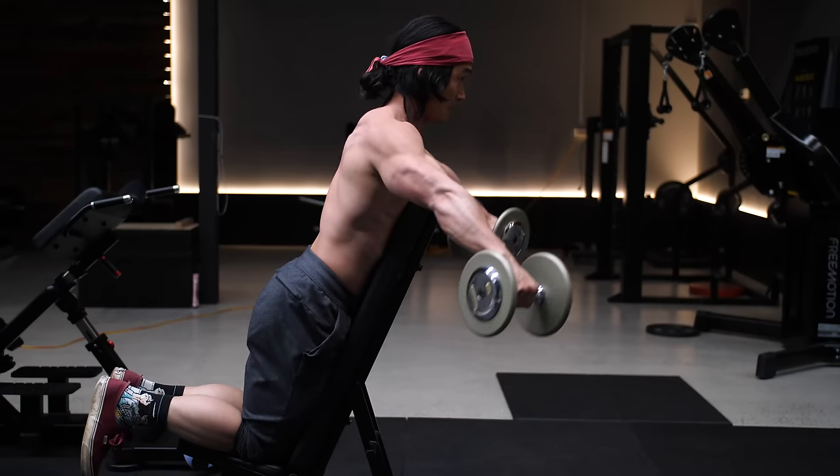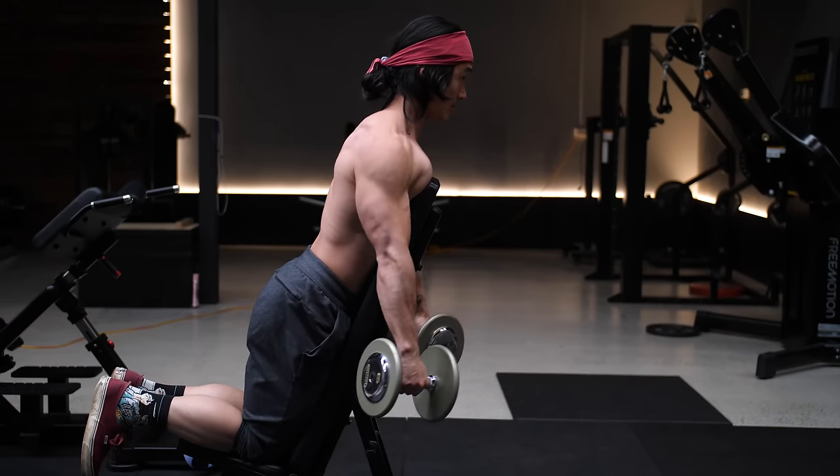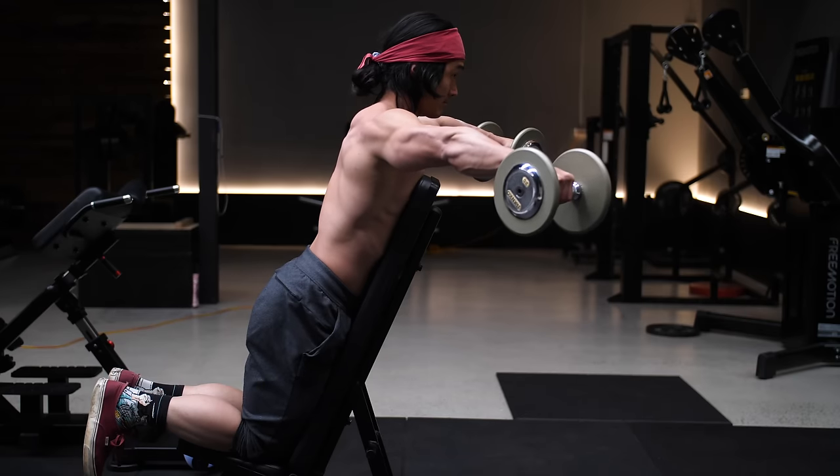Instead, let the shoulder blades move freely and trust that the right exercise setup and technique will get you working in the right regions. If you still feel the traps or neck dominating, that's your sign that you haven't nailed the perfect setup for your structure and you need to adjust something. Don't be afraid to experiment with the bench angle to find what works best for you. I also have another video going further into this concept — I'll drop a link in the corner, the description, and the pinned comments.